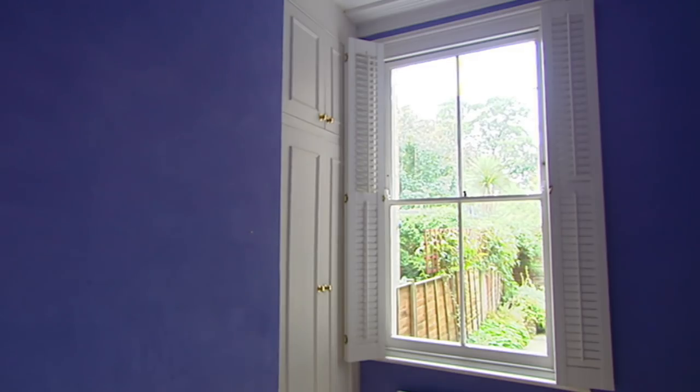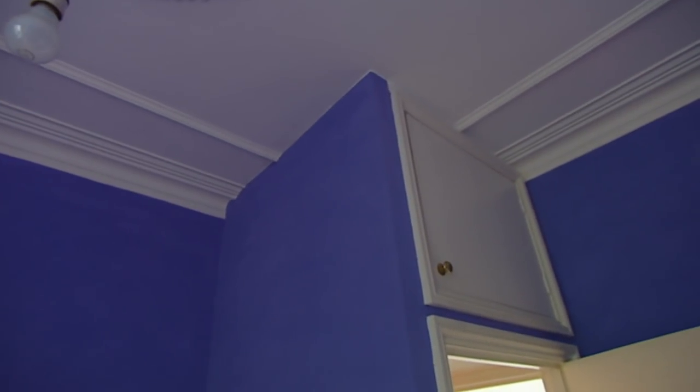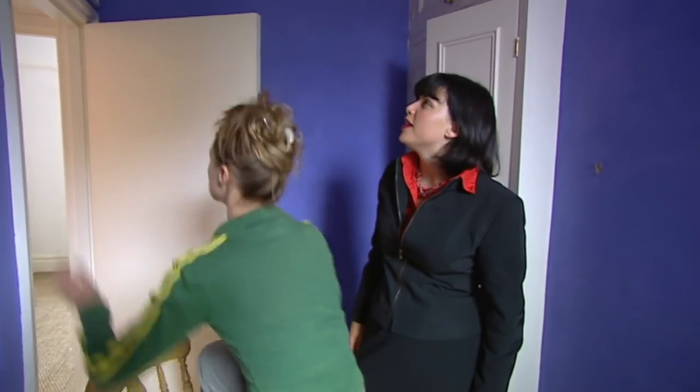Do you like this colour? No. You can see the shape of the original room when it was a whole house, because the doorway has been cut out of that. The storage above is a really clever use of space, actually.